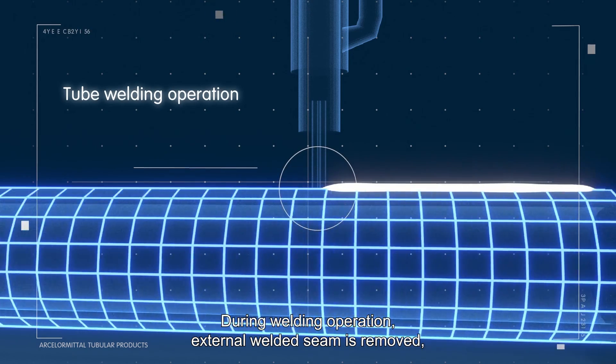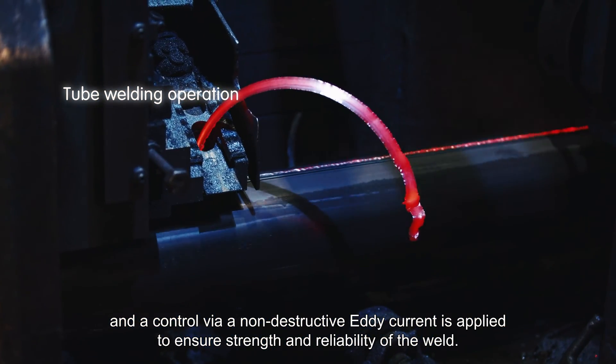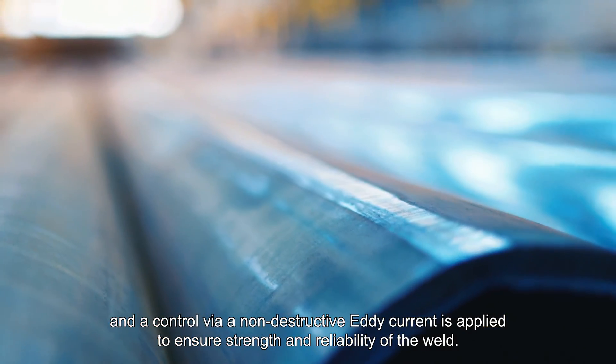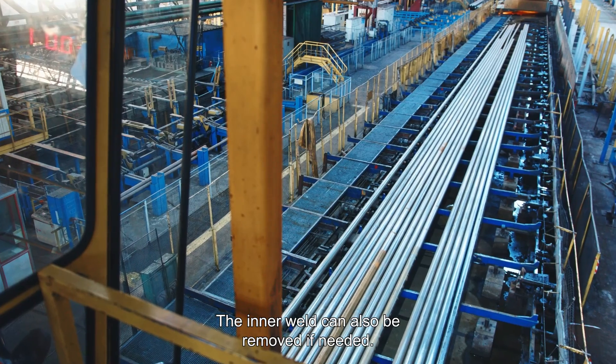During the welding operation, the external welded seam is removed and a control via non-destructive eddy current is applied to ensure strength and reliability of the weld. The inner weld can also be removed if needed.